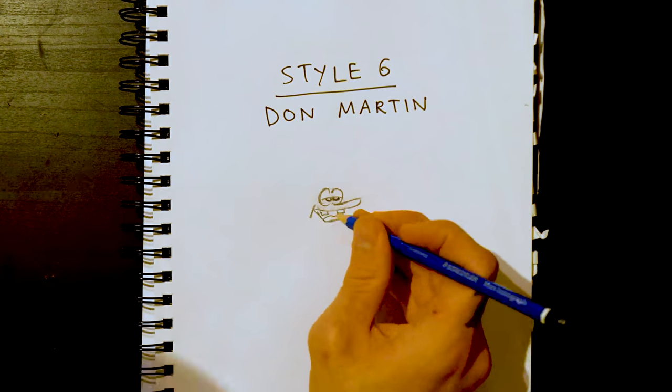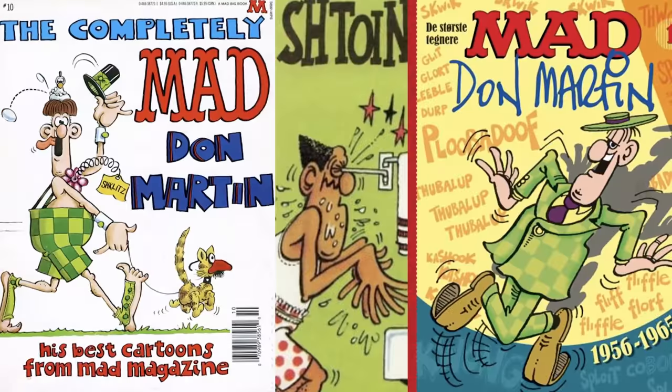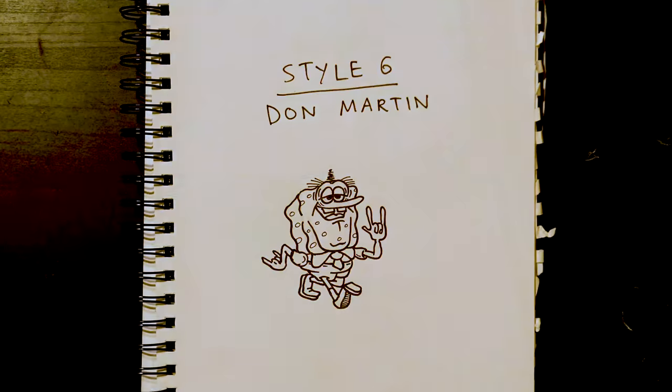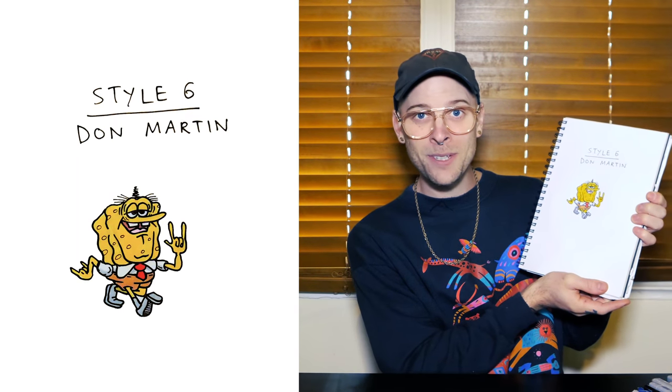Style six: Don Martin. You might not know Don Martin's name, but if you've ever read a Mad Magazine, you'll definitely know his style. He's got that long shin, very lanky limbs, eyes a little bit too close together. Well hot dog, we're back in the creepy zone. Let's keep drawing.